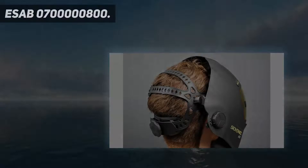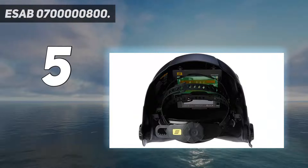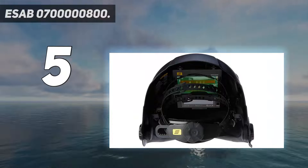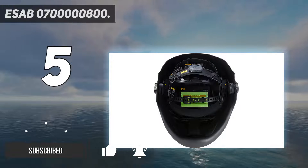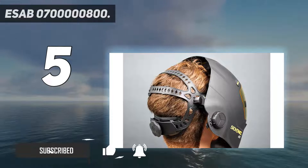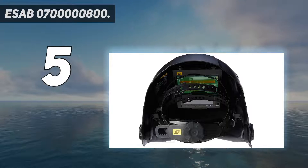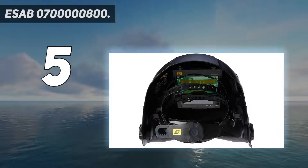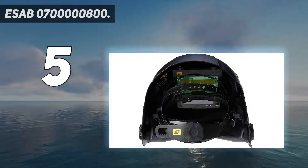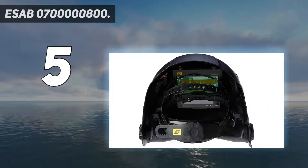Starting at number 5: the ESAB 0700000800. This is another premium welding helmet with a matching price point. While it is equipped with a large viewing area, it's not nearly as sizable as our third and fourth picks on this list, both of which are similar in price. What sets this auto-darkening welding helmet apart is its backlit color touchscreen control panel. This allows you to set 8 separate memory settings that you can easily recall at any time. While not necessary to the function of this helmet, it does have to be mentioned that it looks pretty darn cool.